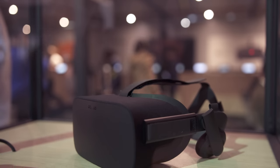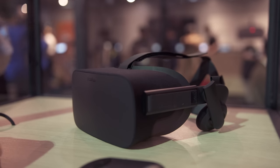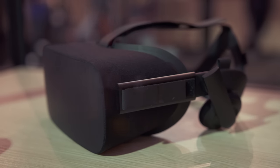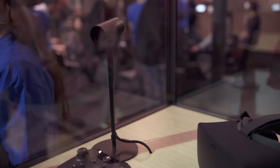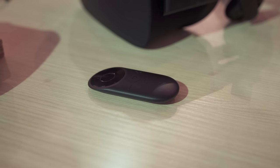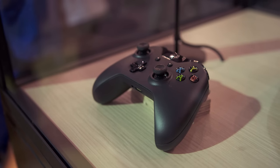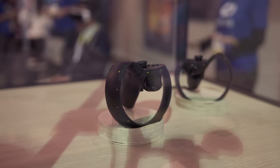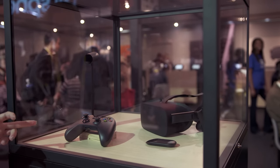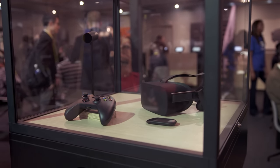Another big product is the Oculus Rift. Unlike the last few years where we've seen prototypes, this is the consumer version that you can order today. Not only does it have some of the best optics and screens in a VR headset, but it also comes with a positional tracker to place you in a 3D space, a remote for navigating the space, and an Xbox One controller for gaming. Later in the year they also have an Oculus Touch controller which is designed specifically for VR. At $600 the Rift isn't cheap, but I'm looking forward to testing it in depth soon.